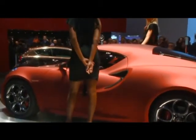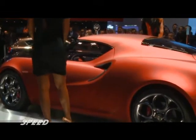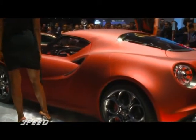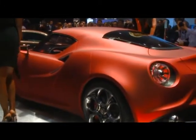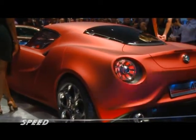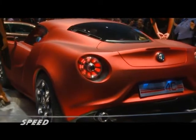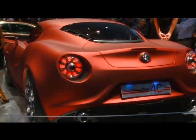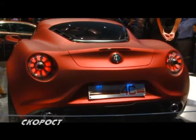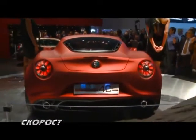The Alfa Romeo 4C Concept is built on the Quadro Foglio Verde platform, featuring a 4-cylinder turbo Multi-Air engine with 1750cc displacement and 200 horsepower. The gearbox is a robotized dual-clutch unit. The 0-100 km/h acceleration is achieved in 5 seconds, with an electronically limited top speed of 250 km/h.